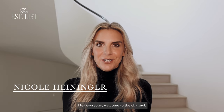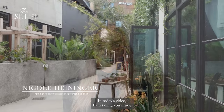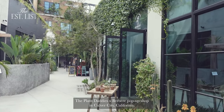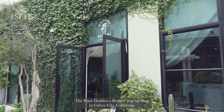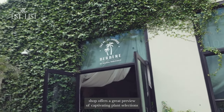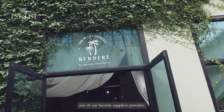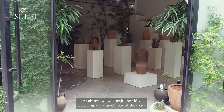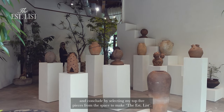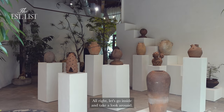Hey everyone, welcome to the channel. My name is Nicole Heininger with interior design studio Est Collective. In today's video, I am taking you inside the Plant Daddies by Berber pop-up shop in Culver City, California. Plants are a staple in nearly all of our projects, and this pop-up shop offers a great preview of captivating plant selections one of our favorite suppliers provides. As always, we will begin the video by giving you a quick tour of the space and conclude by selecting my top five pieces from the space to make the Est List. All right, let's go inside and take a look around.